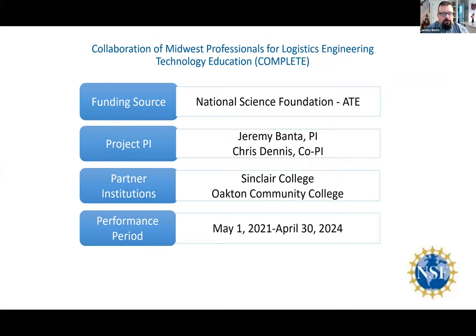Our first NSF grant established the LET degree program that Chris was just talking about, and this was done through a lot of industry feedback and input. Once that was established and going really well, we put in a second proposal and got a grant from the National Science Foundation to move the LET program into a work-study model, where students come to classes for their first year and then get paired up with a partner entity like Honda, working part-time and going to school part-time in their second year. This very successful program usually results in most students being hired full-time after they graduate.